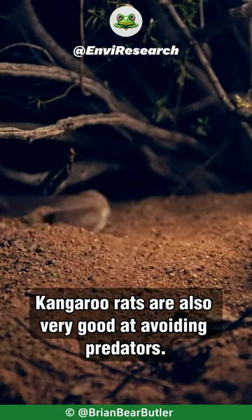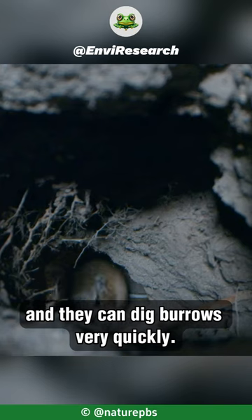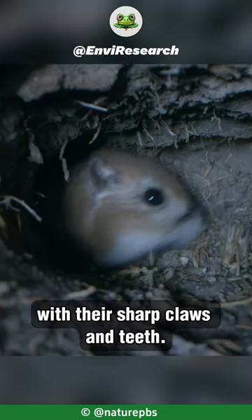Kangaroo rats are also very good at avoiding predators. They have excellent hearing and vision, and they can dig burrows very quickly. If they do get caught by a predator, they can sometimes fight back with their sharp claws and teeth.